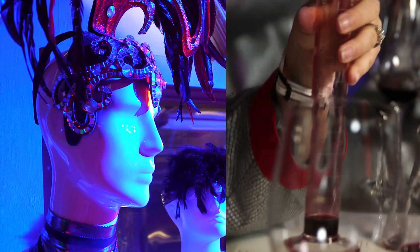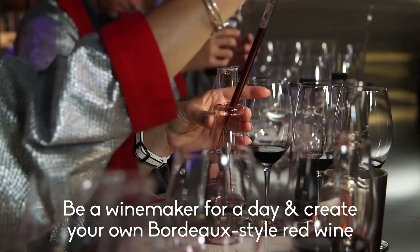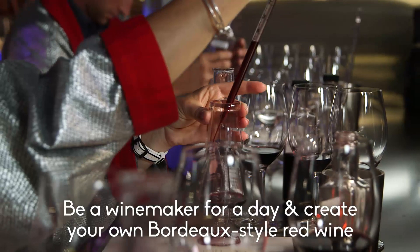From dungeons and drawbridges to feather boas and beakers, Raymond Vineyards gives a modern take on the traditional winery and lets you create your very own special blend of wine in their laboratory. Welcome to Raymond Vineyards' Winemaker for a Day.